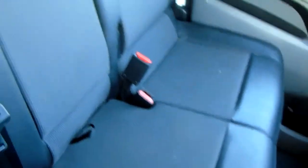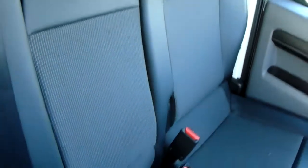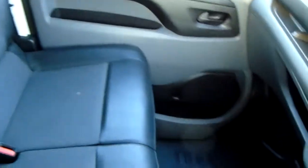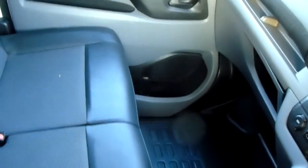Moving on to the seats in this Peugeot Expert — they are half finished in black leather and half in black cloth. You also have a good amount of leg space for your front passengers, ensuring comfort.